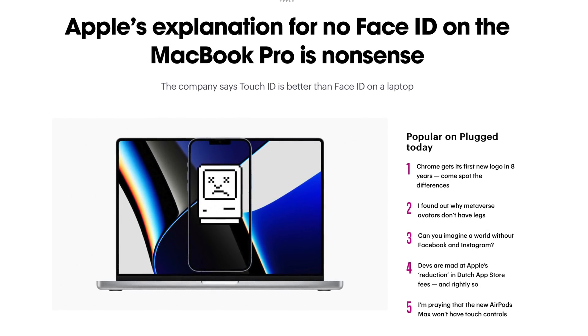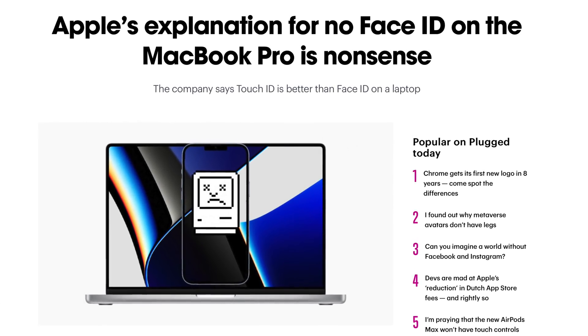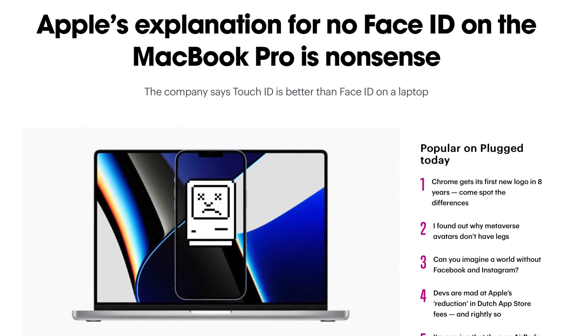In an interview when people were asking about Face ID coming to the MacBook Pro last year, Apple executives claimed that it was more convenient to have Touch ID. It wasn't a lack of trying or a lack of hardware — it was simply that Touch ID was the superior biometric for Mac because you already have your fingers and hands close to the keyboard, so might as well just have a fingerprint reader.